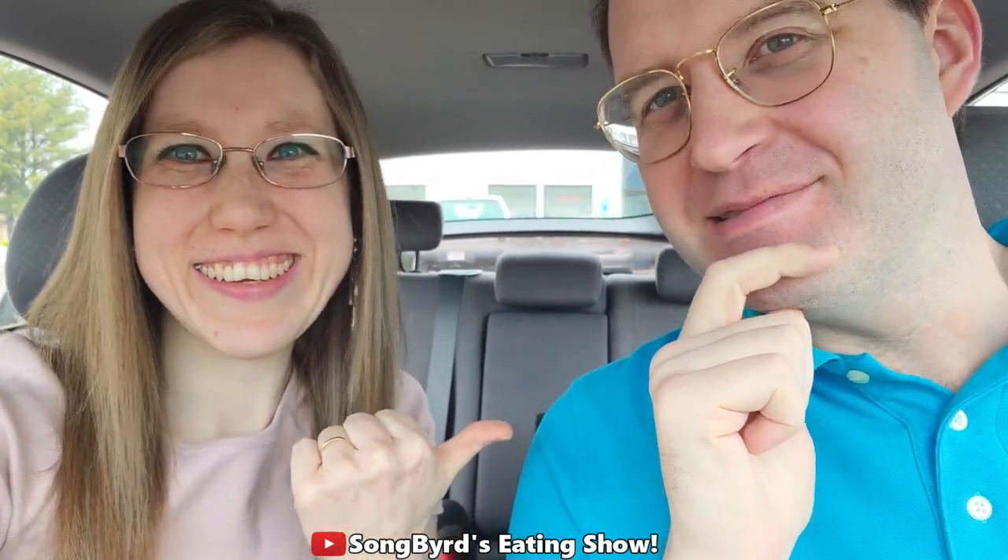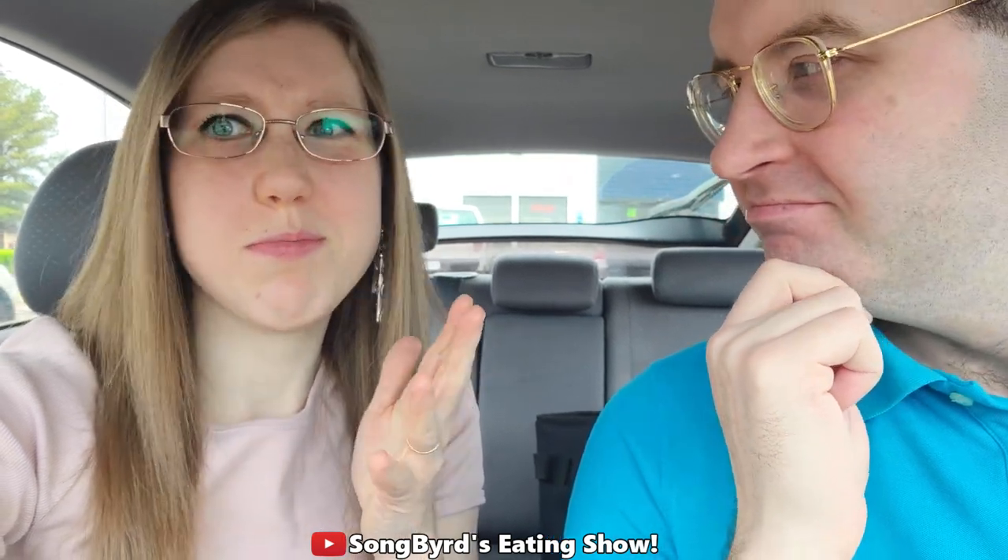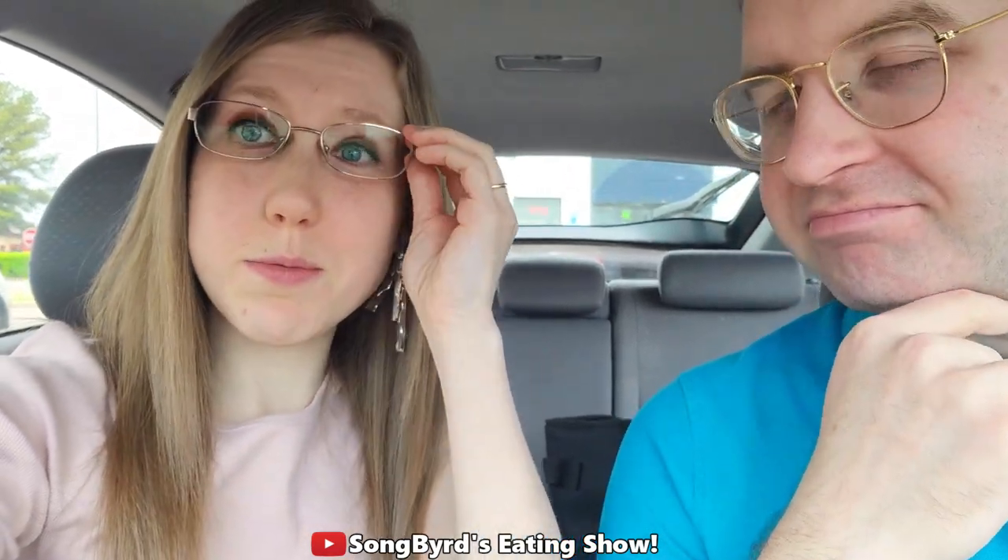Hi fellow birdies, welcome back to another edition of Songbird's Eating Show. Today we're checking out a sort of local chain in the Memphis area — they also have a few locations in Mississippi. This is called Abner's Famous Chicken; they make chicken tenders, chicken wings, wraps, and more. It's sort of like a version of Raising Cane's because they've got garlic bread, fries, coleslaw, and stuff. We're gonna go inside, check it out, and see how we like it.